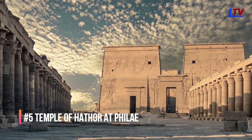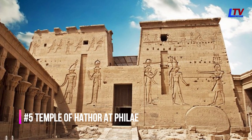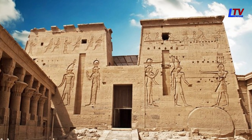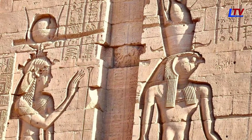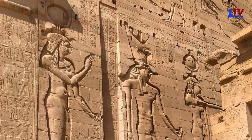The Temple of Hathor at Philae is a temple complex that was built during the Ptolemaic period, and it features several depictions of Cleopatra VII. One of the most famous depictions is a relief carving that shows her making an offering to the goddess Hathor.